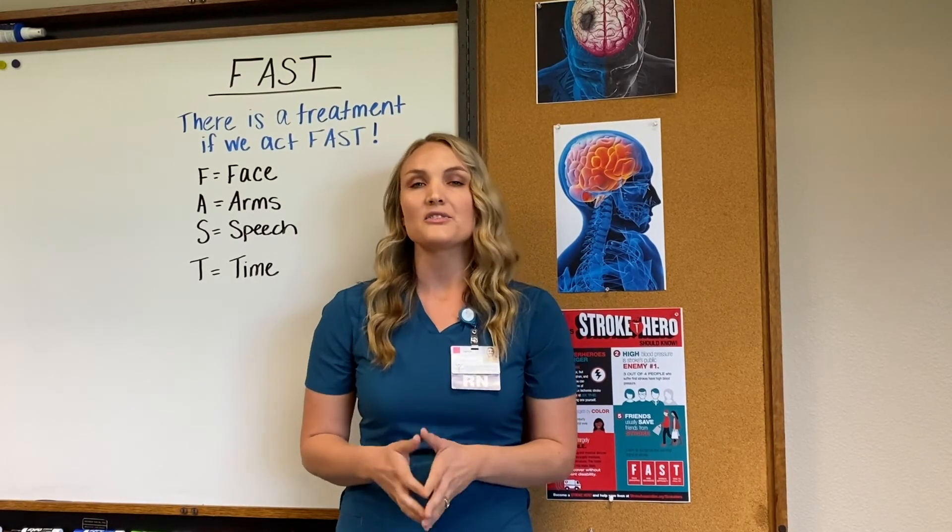And T stands for time. It is time to call 9-1-1 if any of the above symptoms are noted. Thank you for taking the time to watch this video and have a wonderful day.